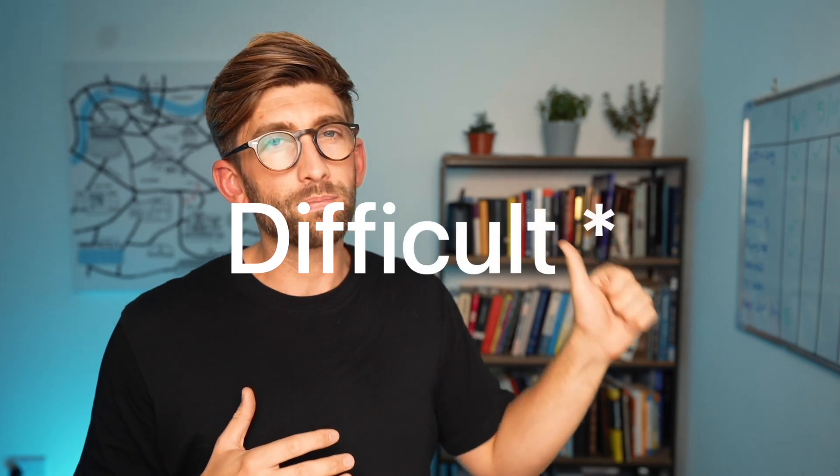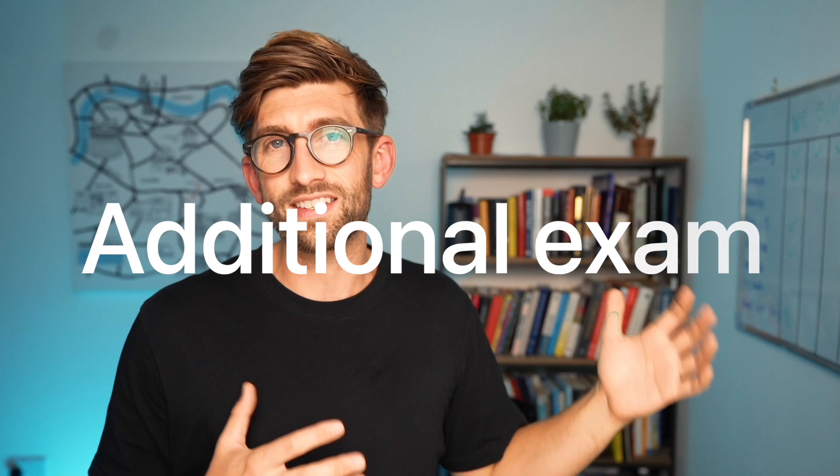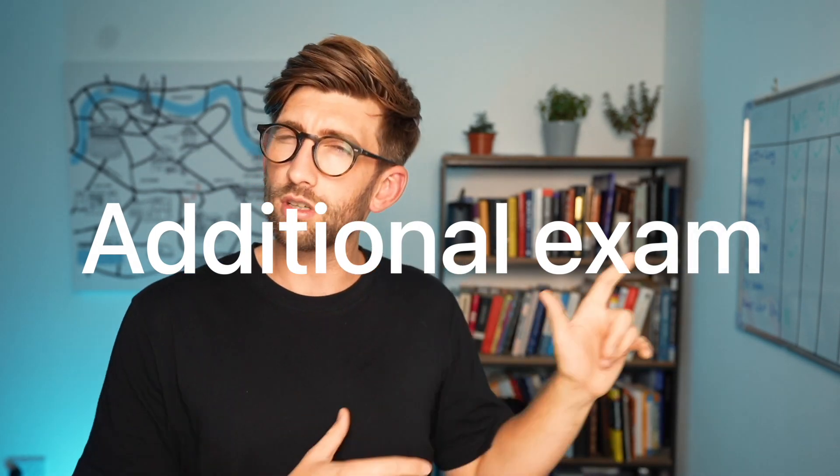The main argument against the GAMSAT is that a lot of people find it difficult without a science background, but I'm going to explain why that shouldn't worry you too much. The second concern is understandably the idea of having to do a second exam on top of everything else, but I'm going to talk about when to do it and how to go about it to minimize the encroachment on all other parts of the medical application you should be focusing on.